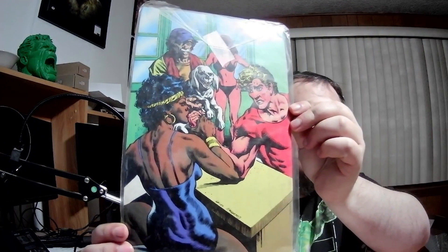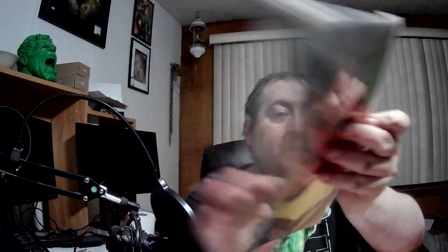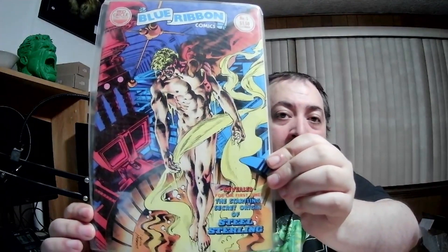Blue Ribbon Comics number three from Red Circle Comics Group — for the first time, the startling secret origin of Steel Sterling. I don't know. Some cool artwork on the back there — that's kind of cool. And then Carlos Saldana's Burrito: Jack of All Trades. You got some really wacky comics in this box.